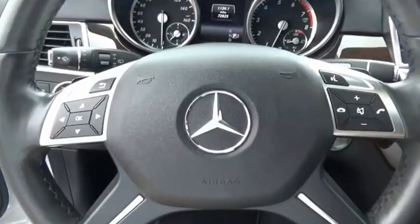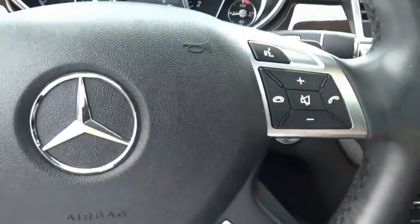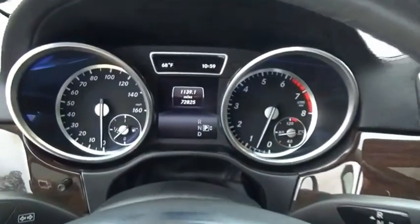This 7-passenger luxury SUV has a great deal of interior space without huge exterior dimensions. The third row seat is roomy enough for all adults. This isn't just a vehicle, it's an experience. So stop in for a test drive today.